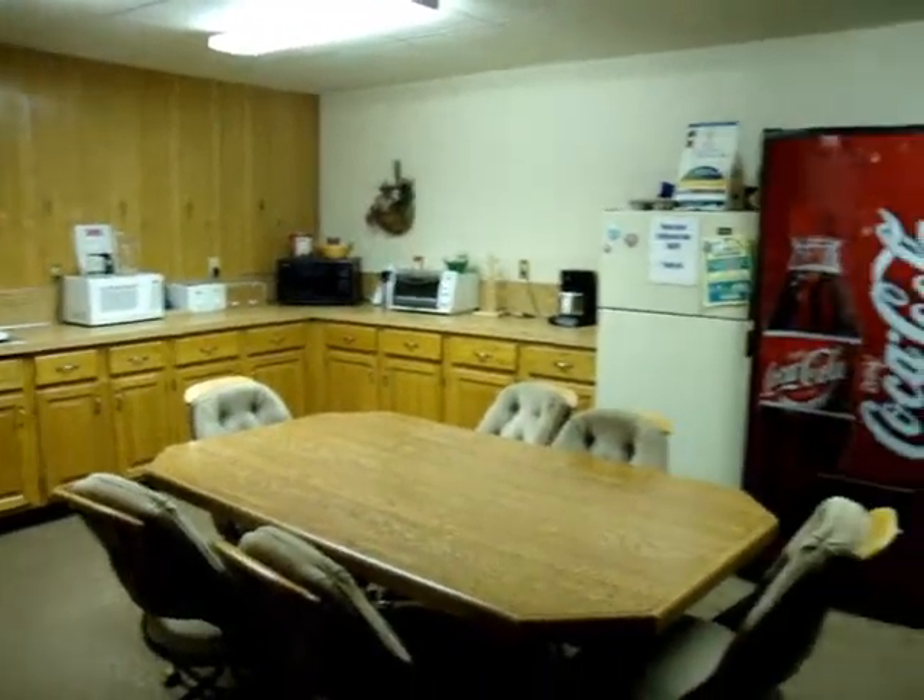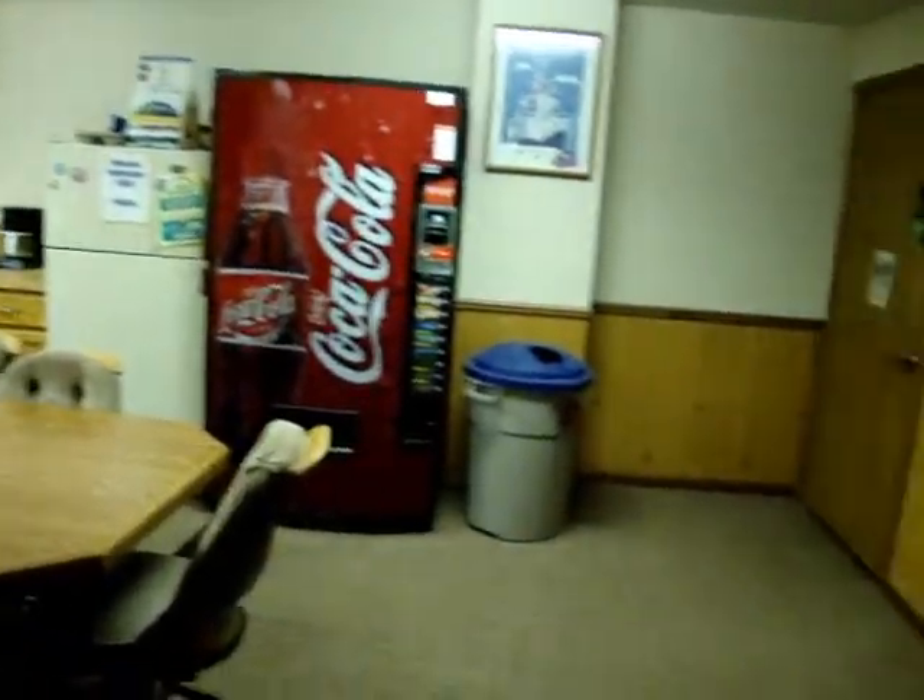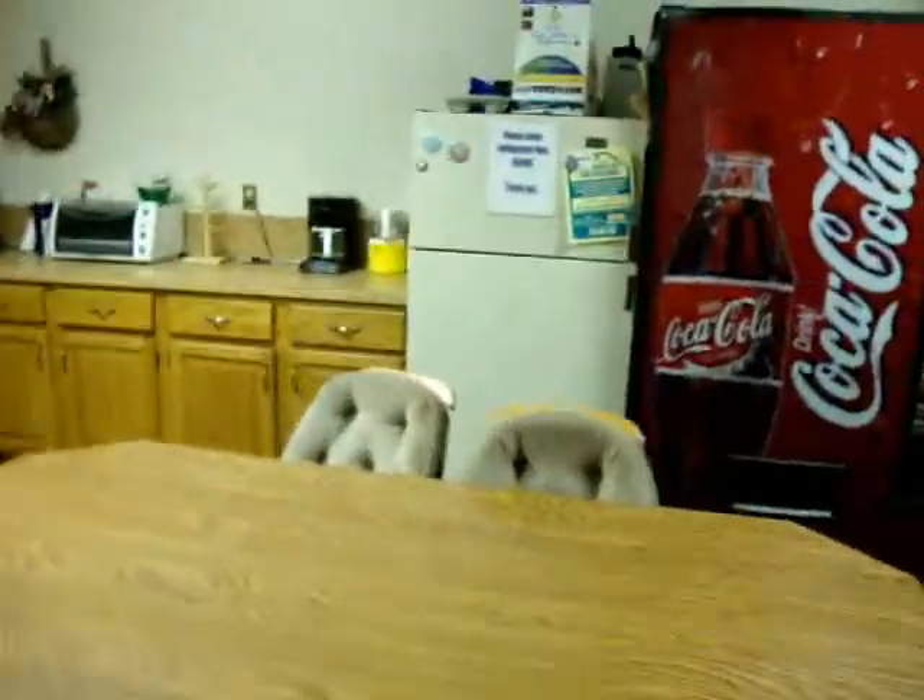This is one of the common areas in the building. We've used this for meetings. It has a nice tack board — lunches, whatever you need. Great shared space in the Jamison Building.